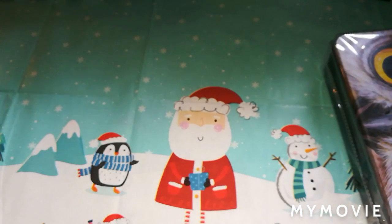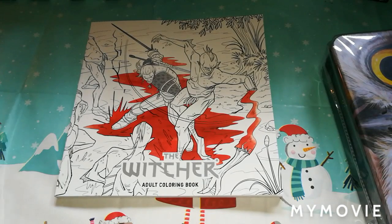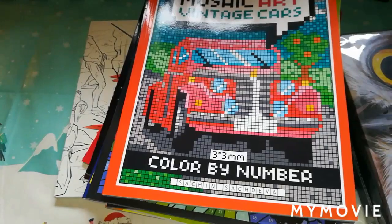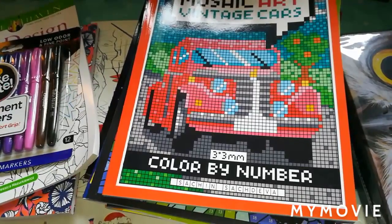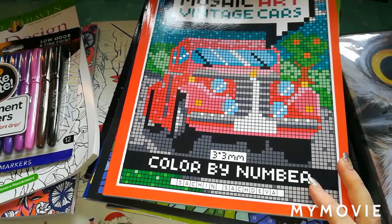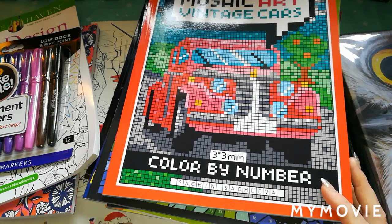So guys, that is my colouring haul for the month of December. Quite a lot of it was from vouchers and Christmas presents, and an odd one or two books were what I purchased myself. I was spoilt this Christmas! I hope you've had a lovely Christmas and a lovely New Year. I will be back before the New Year to do my finished pages. If you've enjoyed the video please give it a big thumbs up, subscribe and hit the notification bell, and until next time — thank you for watching!